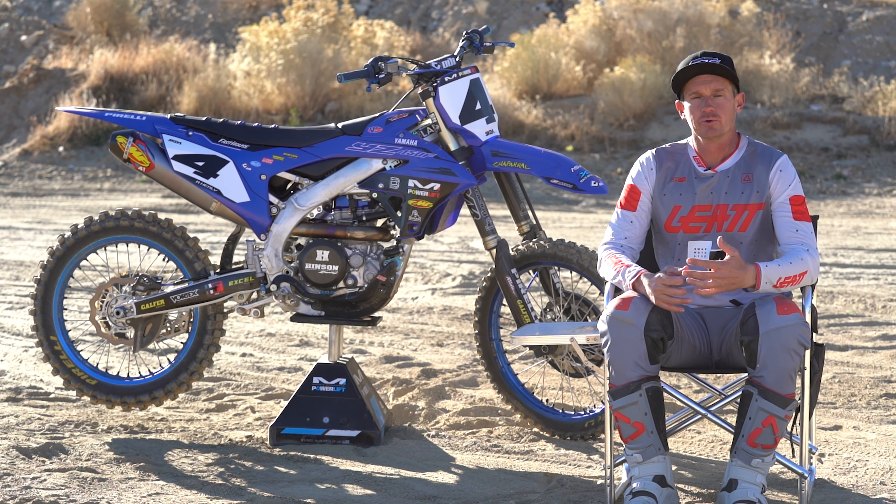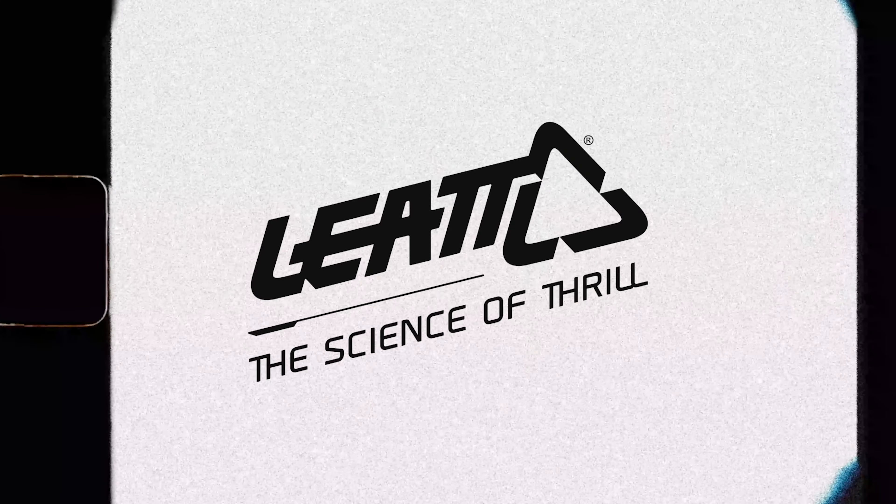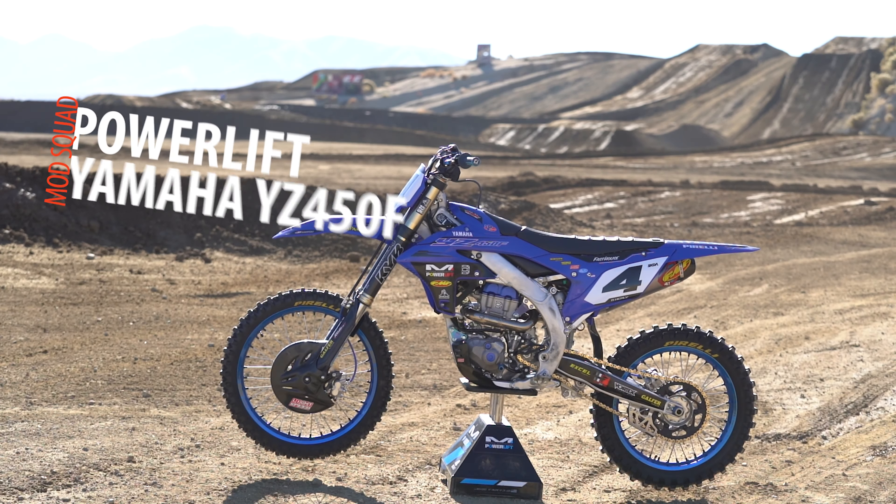Hey everybody, this is Pat Foster with SWAT Moto Live. We're coming to you from LA County today, one of my favorite tracks. We're doing a Mod Squad brought to you by our friends at Liat.